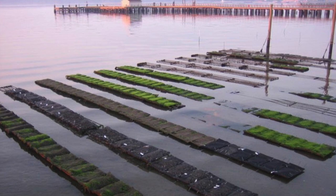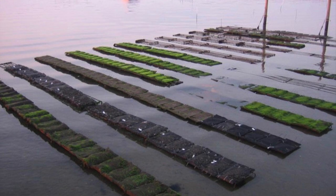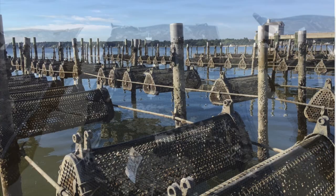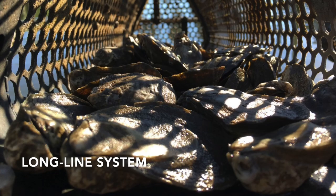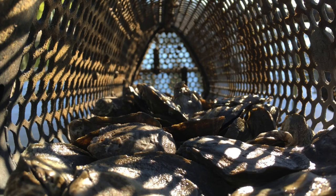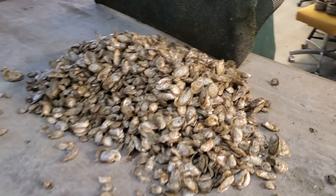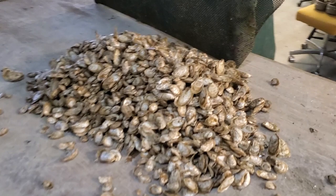After six to eight weeks in the nursery, seed are ready to be deployed to our field sites for grow out. We have two types of farms. Here you see our rack and bag system, where the oysters grow in mesh bags slightly off bottom. Our other type of farm is called a long line system, where oysters grow in hanging baskets. Both types of farms grow beautiful oysters. As our oysters grow, we monitor their survival and growth for 12 to 18 months. The groups with the best performance are distributed to the industry or selected to breed the next generation.